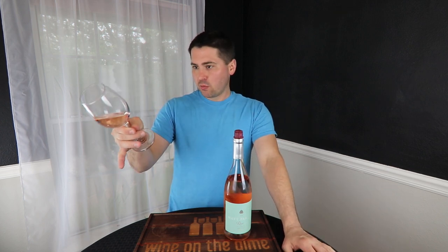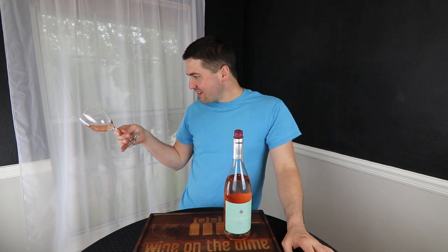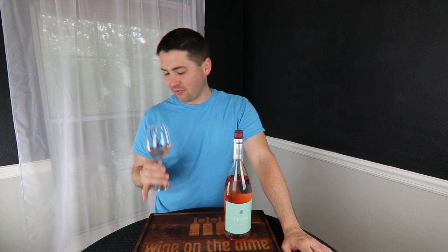From a color standpoint, you are like bubblegum pink. Yeah, you're a pale pink. No artifacts, no cloudiness.